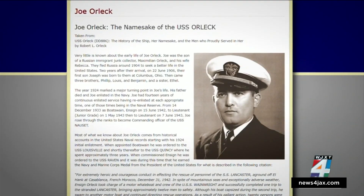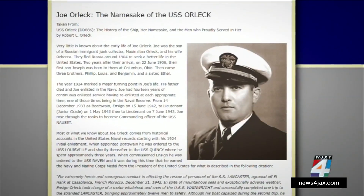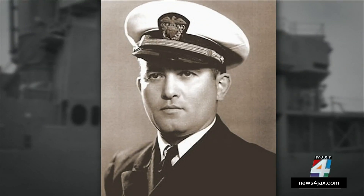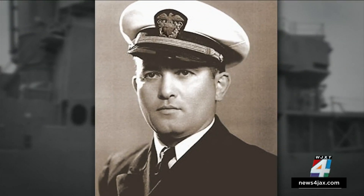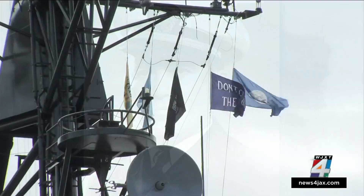Bob is the nephew of Lieutenant Joseph Orlick, who the ship is named after. Lieutenant Orlick was the commanding officer of USS Nosset, which sank after an attack in the Gulf of Salerno in 1943. Lieutenant Orlick was reported missing in action and presumed dead the following year.